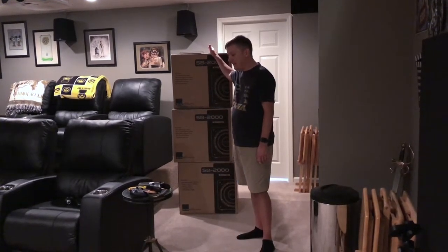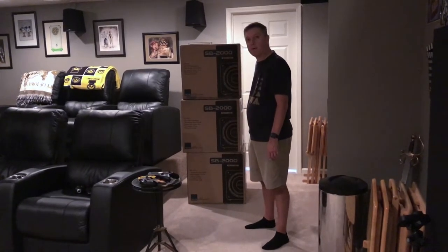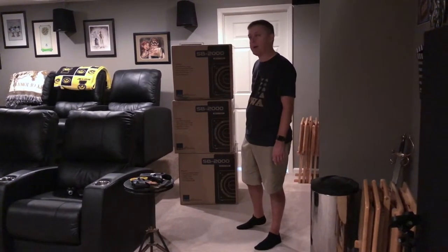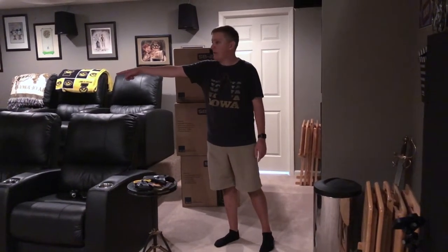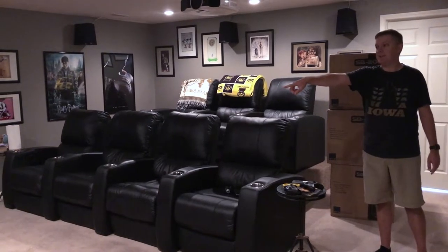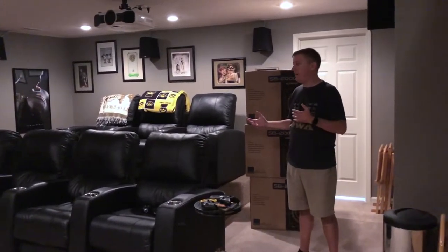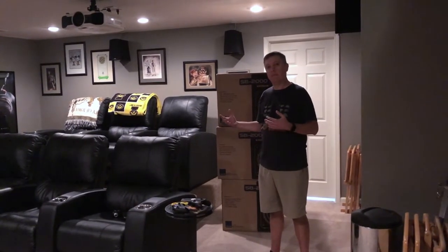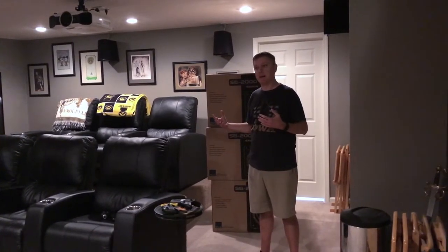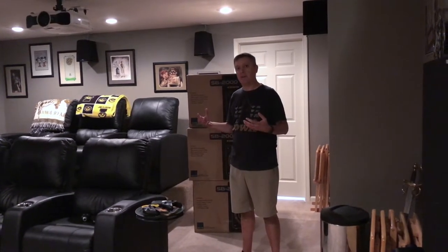I can place these flexibly — I can move this end table a little bit and put one here, put one back in this corner, figure out how to maybe run it wirelessly, put one in that back corner or over there at the other end of the seating. I can't do that with subwoofers that big. So I'm hoping that with four of them I'll get enough boost from multiple subs plus room gain.